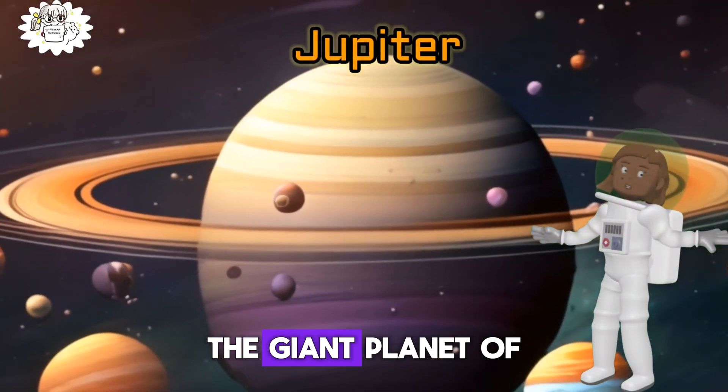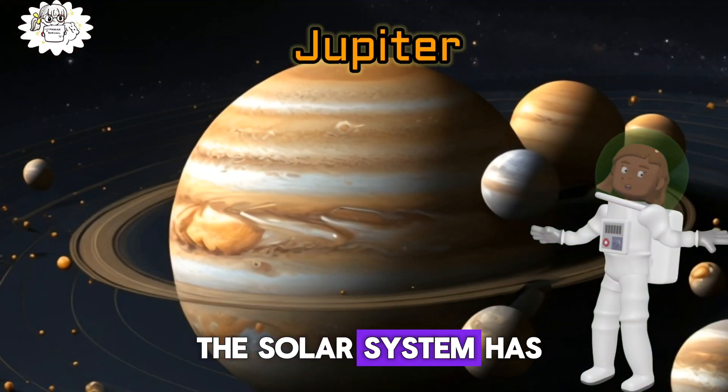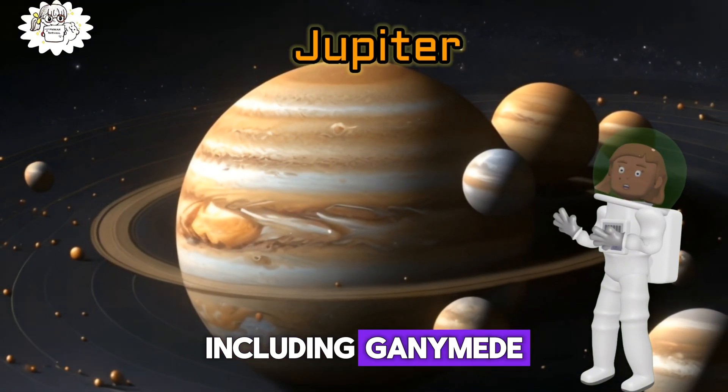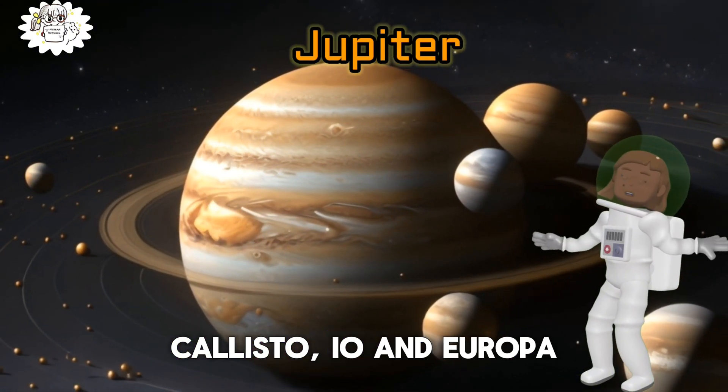Jupiter, the giant planet of the solar system, has 79 known moons, including Ganymede, Callisto, Io and Europa.